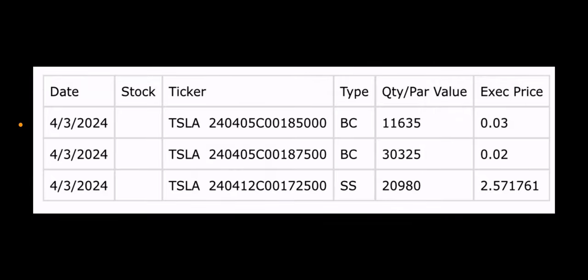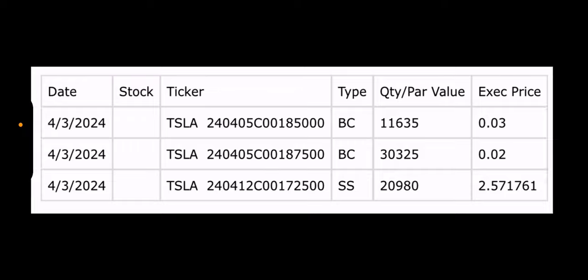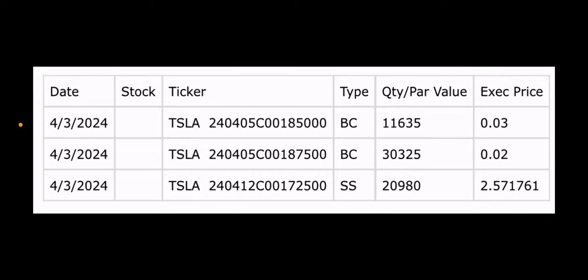Good morning everyone, today is Thursday April 4th. Today we'll cover the trades for YieldMax funds. There were two of the four funds that had trades yesterday — TSLY and MSTY — so we'll start with those as usual, since the more exciting ones are the ones that have trades.